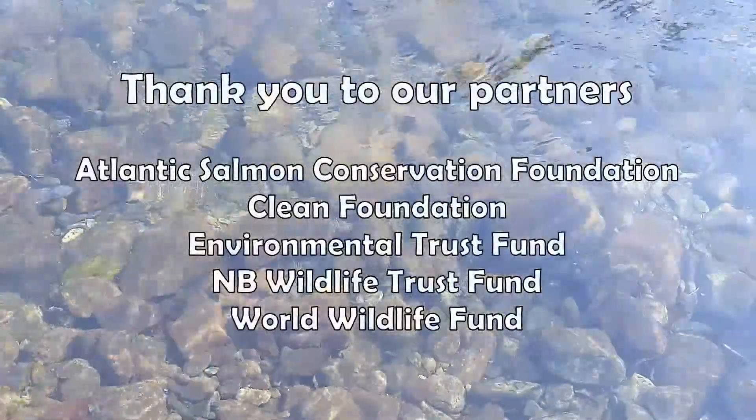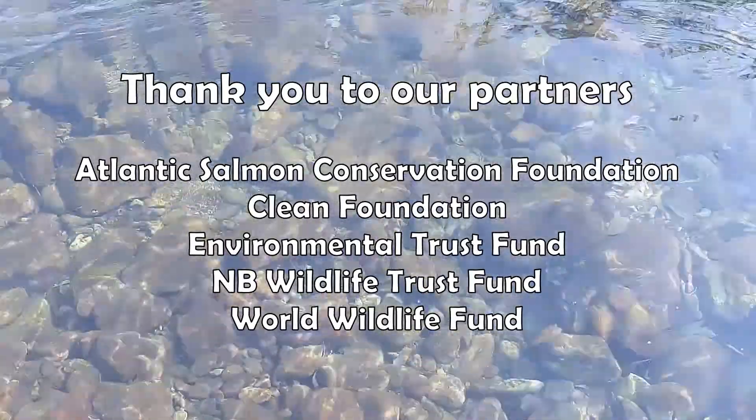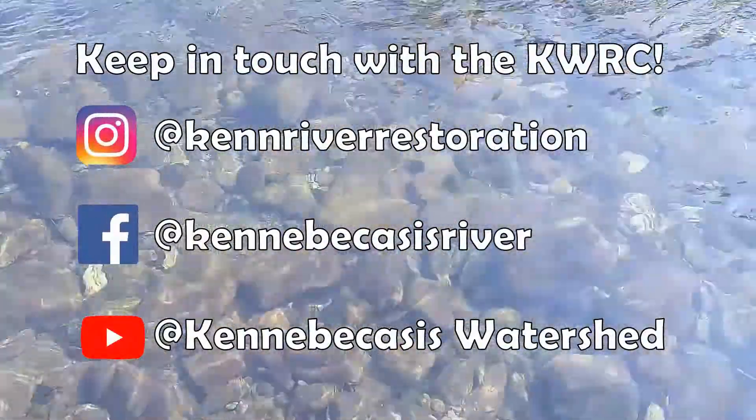Thanks for tuning in to this week's Watershed Walk. Thank you to all of our partners that help make the work we do at the KWRC possible. Make sure to follow us on social media so you can stay up to date on all of our projects. We'll see you next time!